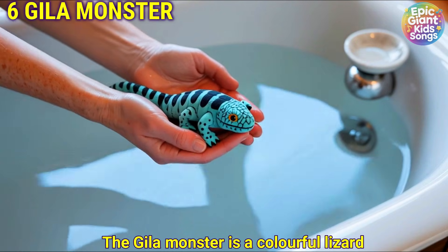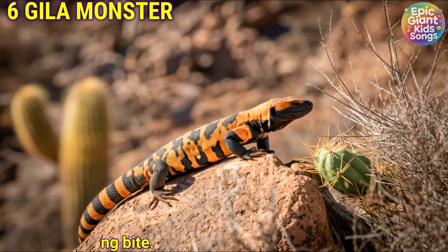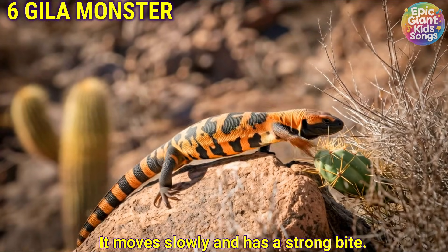Gila monster. The Gila monster is a colourful lizard with orange and black patterns. It moves slowly and has a strong bite.